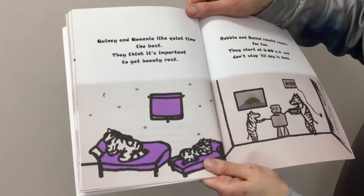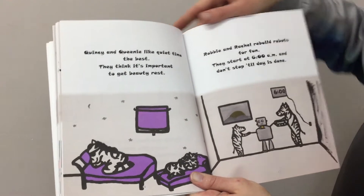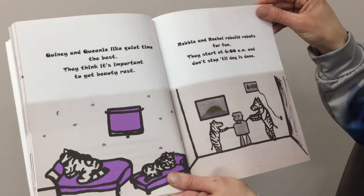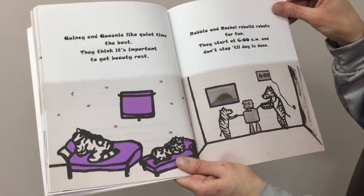Quincey and Queenie like quiet time the best. They think it's important to get beauty rest. Robbie and Rachel rebuild robots for fun. They start at 6 a.m. and don't stop till day is done.